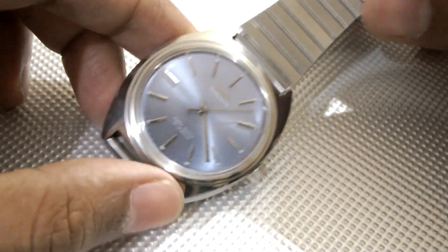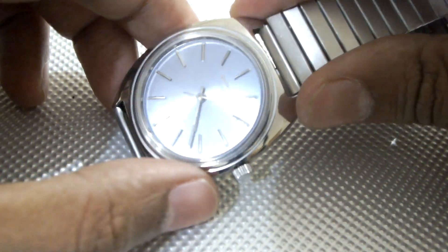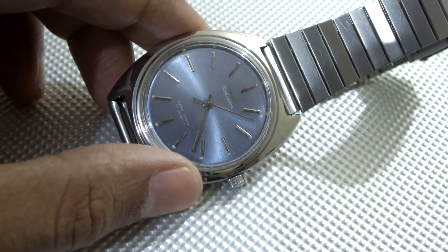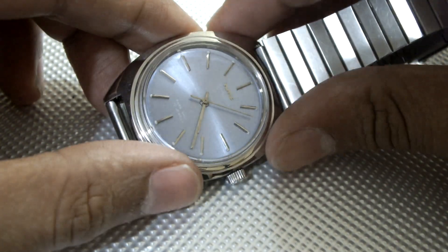Then I will show you one more specific one — the HMT Kohinoor. This one really looks masculine and the metallic dial color is one of the attractions of this watch. It has many variants such as black, white, golden, green, red — you name the color and you will have it.